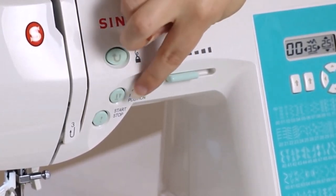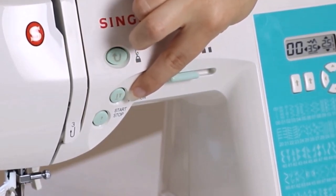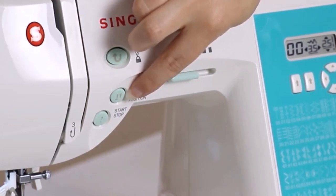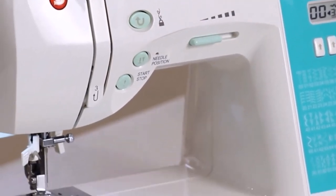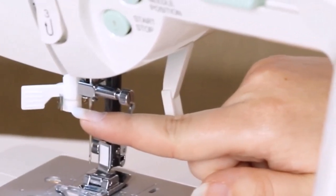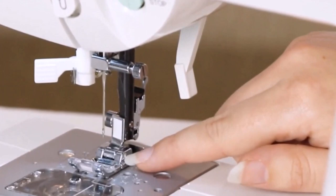During home testing, we loved that this sewing machine automatically adjusts the stitch length, width, and tension to match the stitch, though you can also manually adjust these settings as needed. It comes with a variety of accessories including eight different presser feet — general purpose, zipper, blind hem, buttonhole foot, and more. The machine also comes with six different buttonhole styles including basic bar tack, round end, and keyhole.